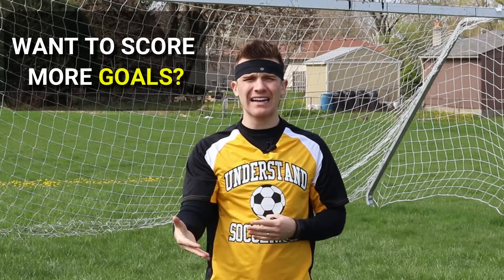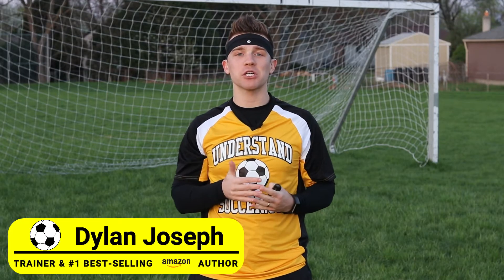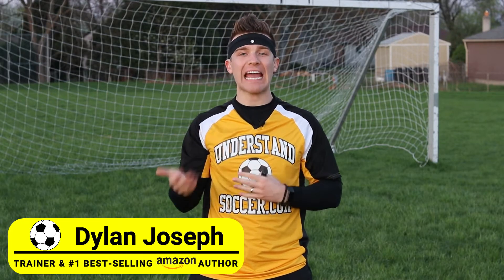Want to know what type of shooting you should be practicing to score more goals? Then stick around for the finishing mindset in soccer. I'm Dylan Joseph, soccer trainer and number one best-selling Amazon book author. To overcome years of average performances and increase your self-esteem, make sure to subscribe and hit that bell icon. Stick around to the end of this video for a pro tip on exactly how to apply this mindset in your game.